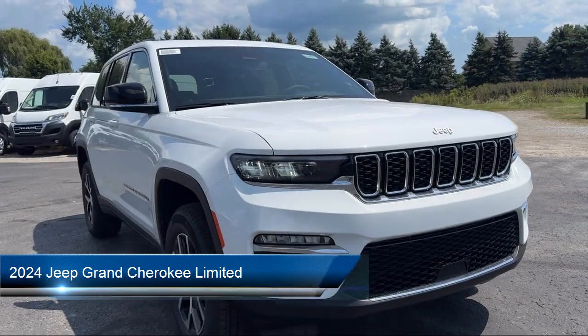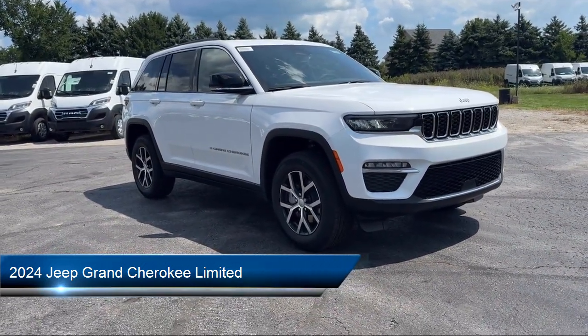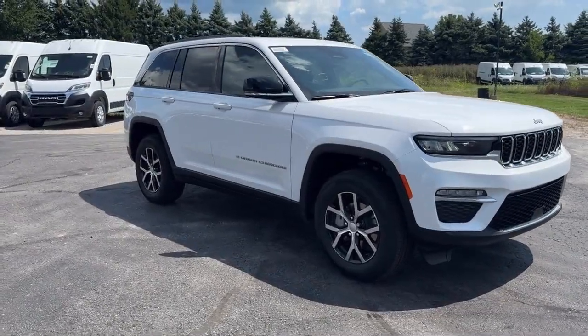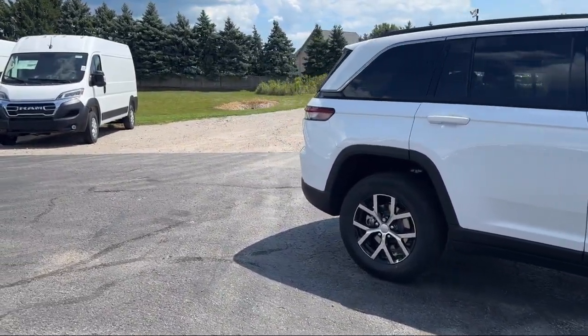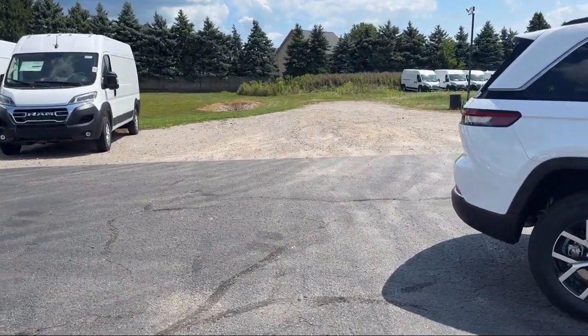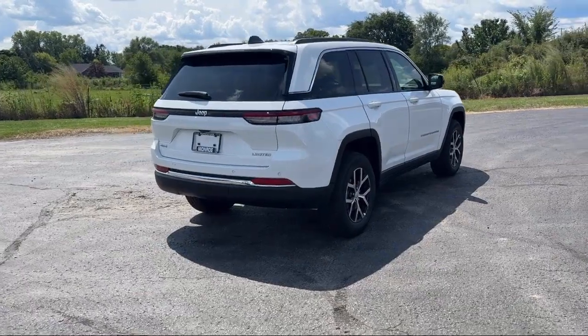It comes equipped with navigation, heated rear seats, garage door transmitter, park view rear backup camera, dual pane panoramic sunroof, AM-FM Sirius XM radio, alloy wheels, electronic stability control, rear spoiler, and keyless entry.